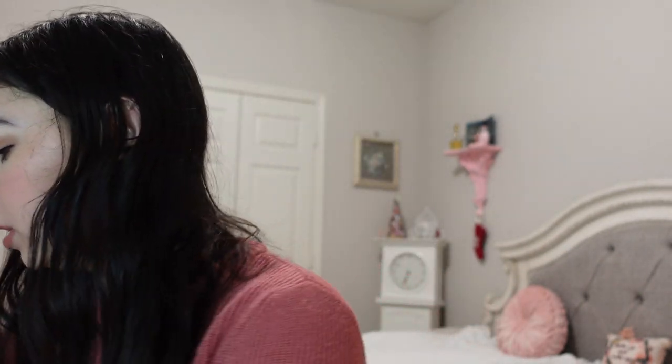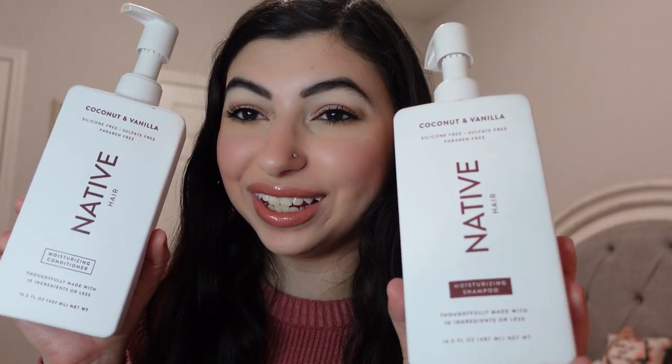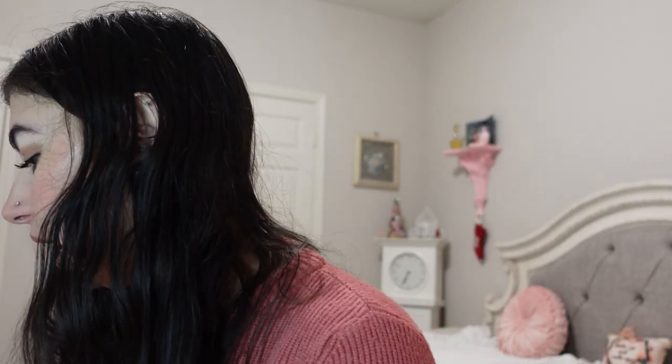For hair favorites, I wanted to mention the Native Moisturizing Shampoo and Conditioner. They're really nice and moisturizing like they say, and they only have about 10 ingredients, which is great. These are the coconut and vanilla ones and they smell so good. I also have the Makeup Eraser in the Disney Princess version — these were a gift and I absolutely loved them all year. They really help get my makeup off and they're cute while doing so.